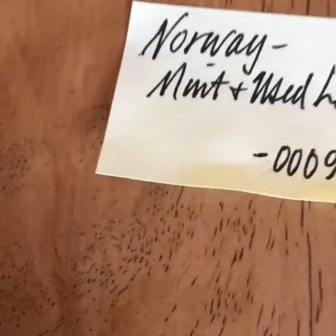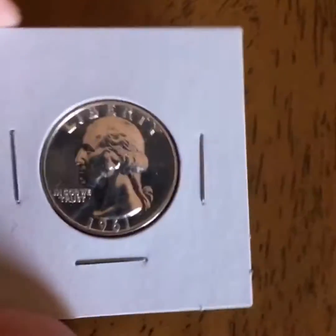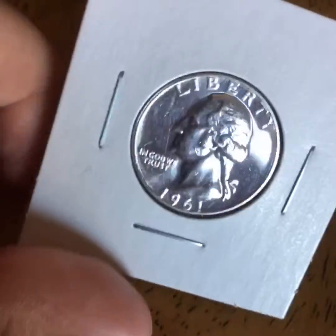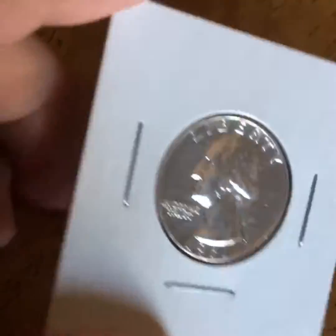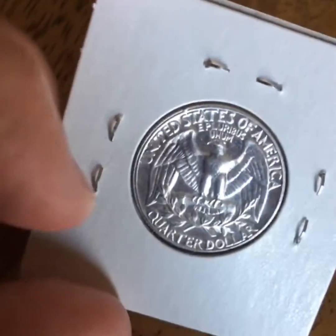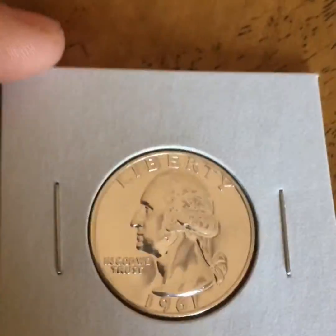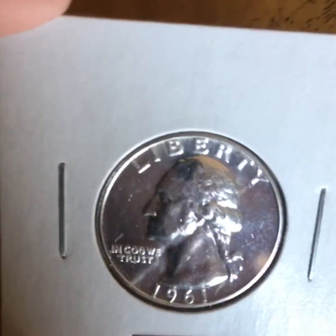Hey YouTube, today I got a mail call, some stamps, and a giveaway I won from Instagram. It's a 1961 proof silver quarter. It does have a few scratches, but it's a really nice coin.